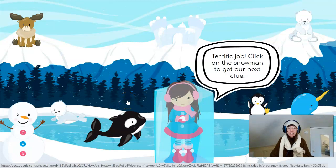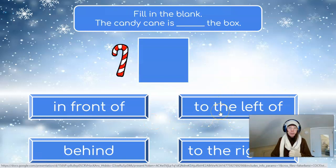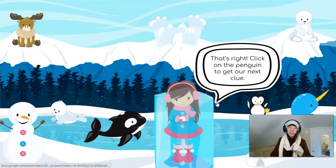Terrific job! Click on the snowman to get our next clue! Fill in the blank: the candy cane is blank the box. Is the candy cane in front of the box? To the left of the box? Behind the box? Or to the right of the box? The candy cane isn't in front of the box — it's definitely next to it! So we know it's not in front of or behind. Now we just need to figure out if it's to the left or to the right. This looks like it's to the left of the box. Let's give that a try! Oh, that's right! Great job!